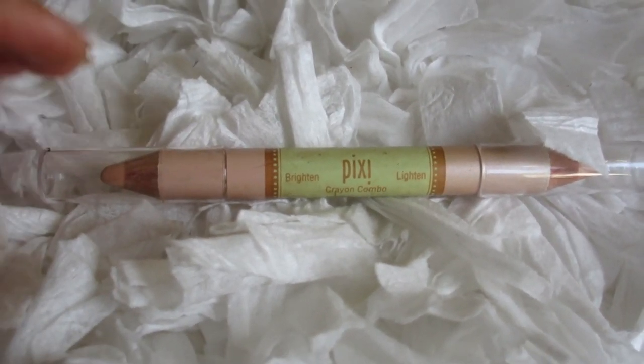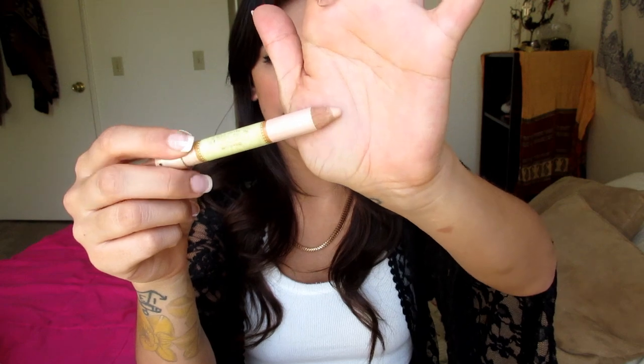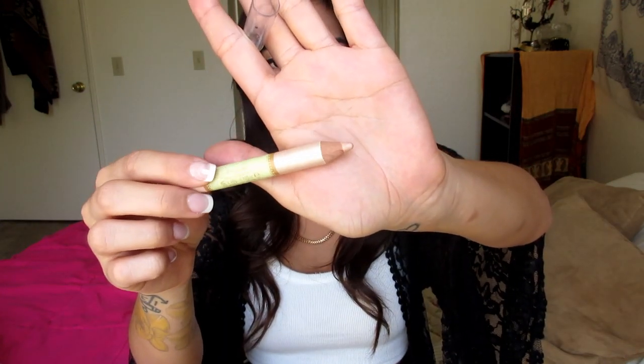It's from Pixi and it's called the Wide Awake Crayon Combo — just two little eyeliner pencil sticks. One is more of a peachy color said to brighten the eye. I put this underneath my eyebrow and it not only brightens the look but also gives your eyebrow a really great shape and cleans it up. And then on this side, it's a little bit more shimmery, and this one I would put on my inner corner — just right there.